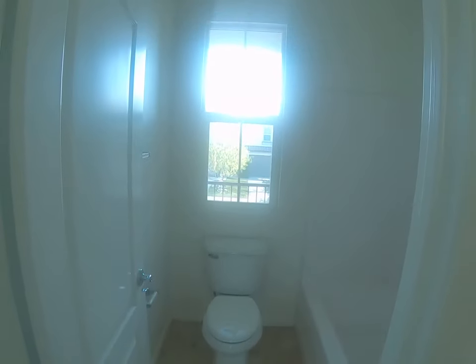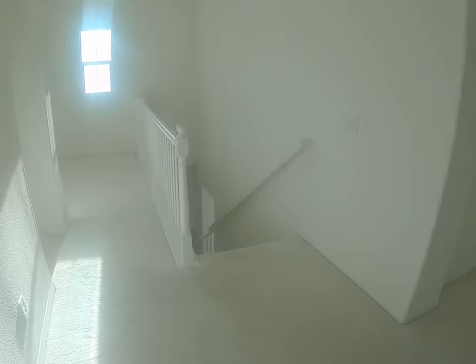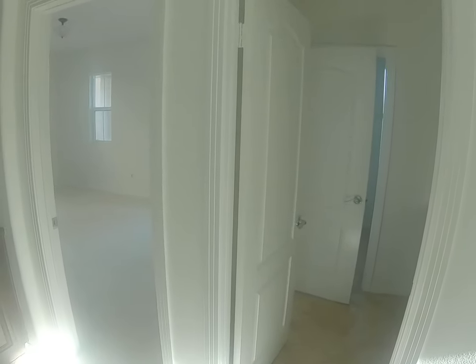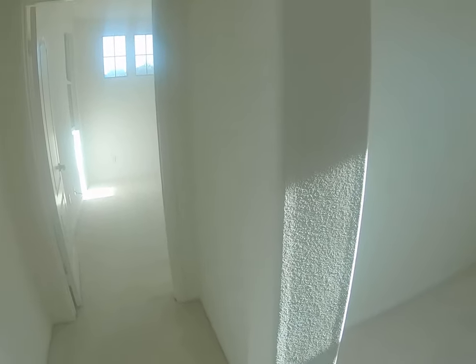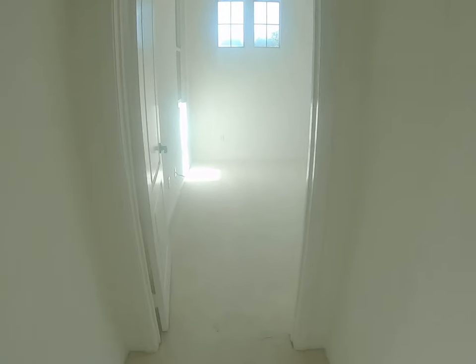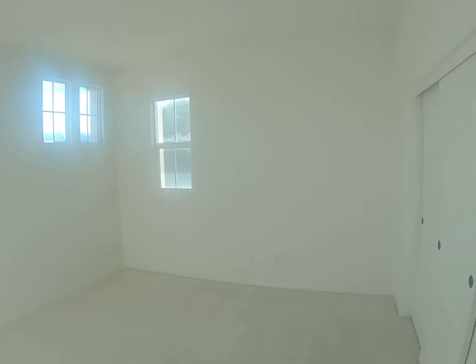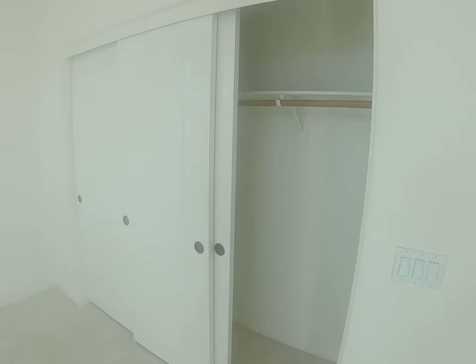This first upstairs bedroom also has its own closet and access to the shared bathroom, which is great for a guest or in-laws who want a little privacy. The second bedroom does not have direct bathroom access — you have to come out into the hallway. All the walls are white and can be painted to anyone's taste, and the carpeting is brand new.